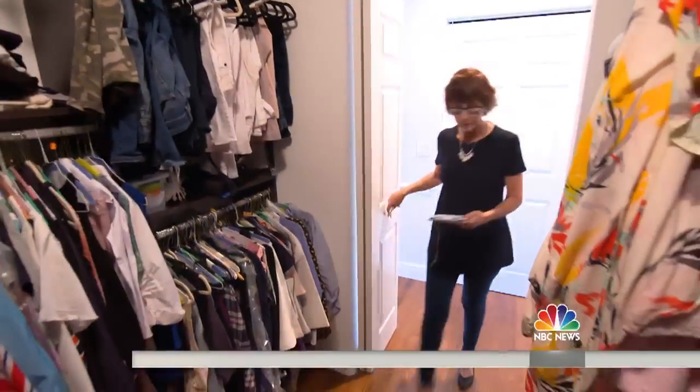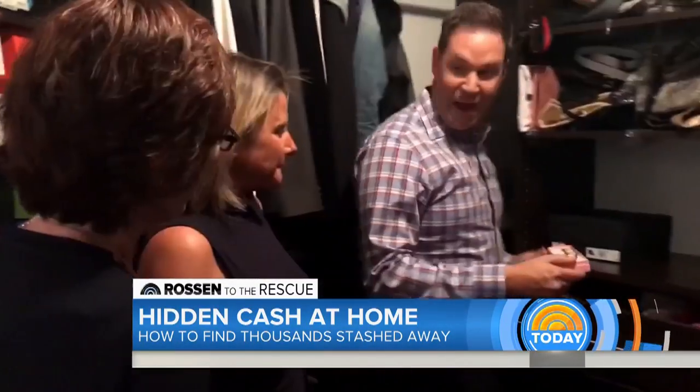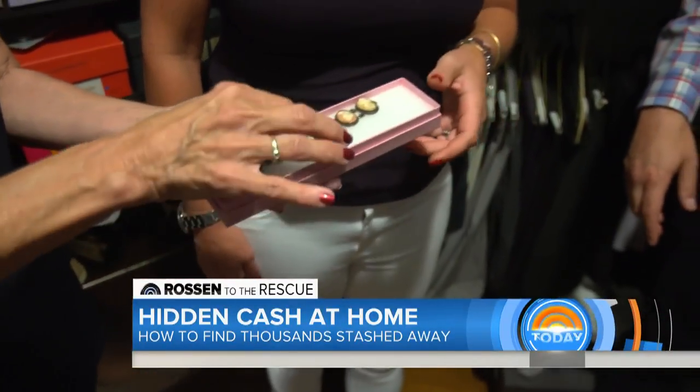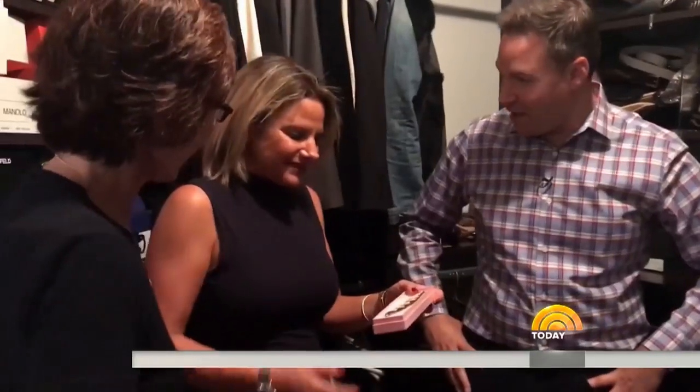We start in a spot Jackie says is always filled with instant income: the closet. Jackie came across this piece — do you wear this a lot? Maybe once or twice. It's been in there forever, just sits in the drawer. It's the same old story with everybody. Well, Jamie, the good news is this is an early 19th century Italian cameo bracelet, and at market right now about $175 to $200. Would you sell that?